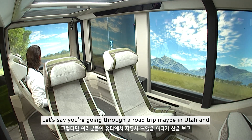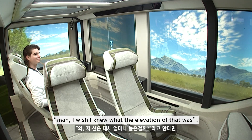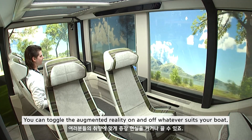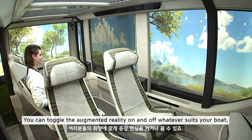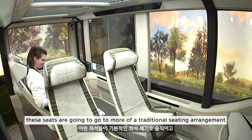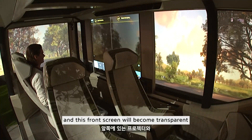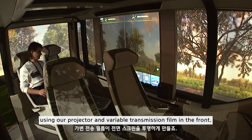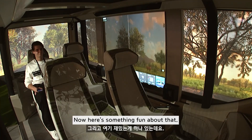Let's say you're going through a road trip in Utah and you see some mountains — if you want to know the elevation, it'll display information like that as well. You can toggle the augmented reality on and off, whatever suits you. In drive mode, these seats are going to go to a more traditional seating arrangement, and this front screen will become transparent using our projector and variable transmission film in the front.